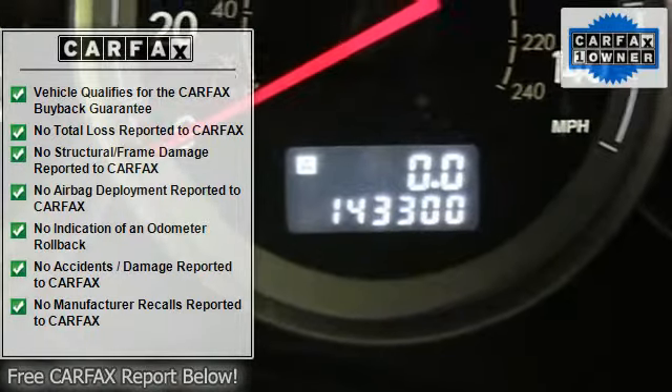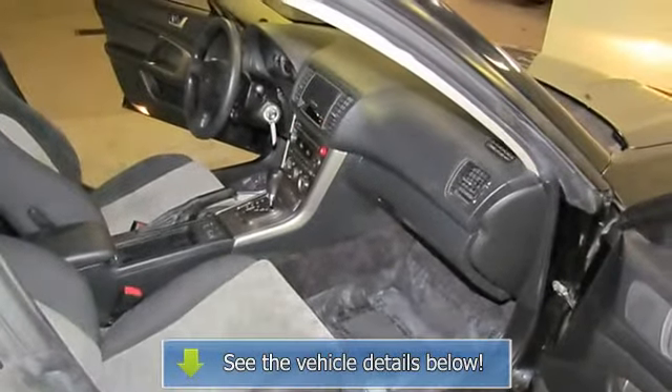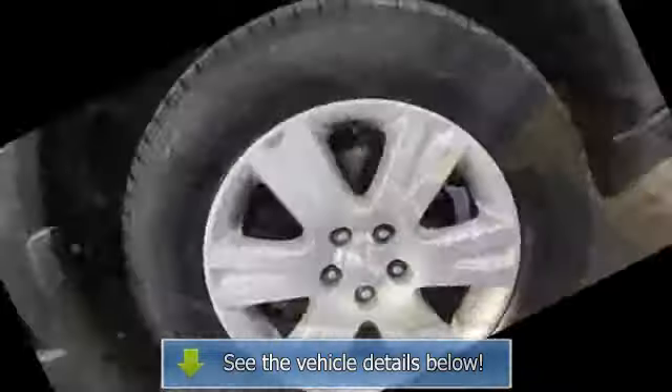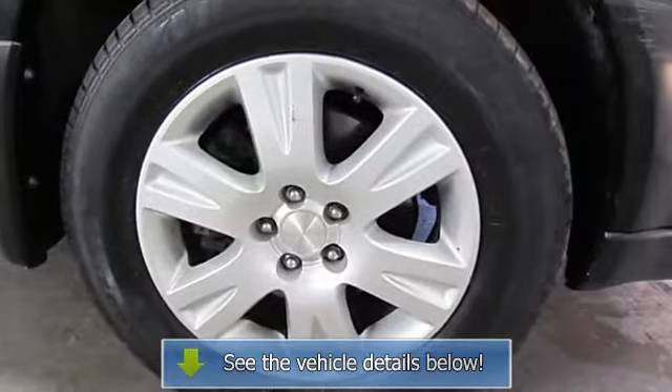Occupant sensing airbag, outside temperature display, panic alarm, passenger door bin, power driver seat, power steering, power windows, rear anti-roll bar, rear seat center armrest, rear window defroster.